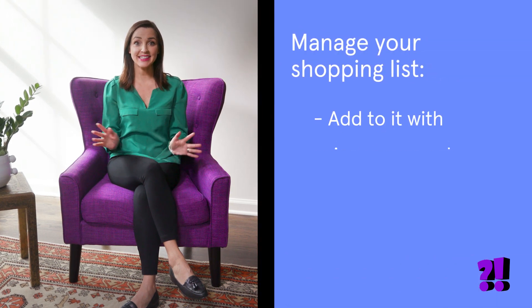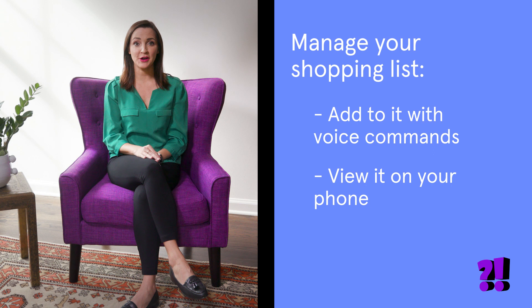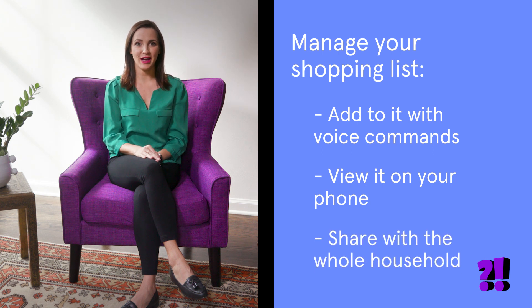Did you know you can manage a family shopping list using your Google Home or Amazon Echo? You can add anything to the list using voice commands, view your list anytime on your phone, and share access with the whole household.